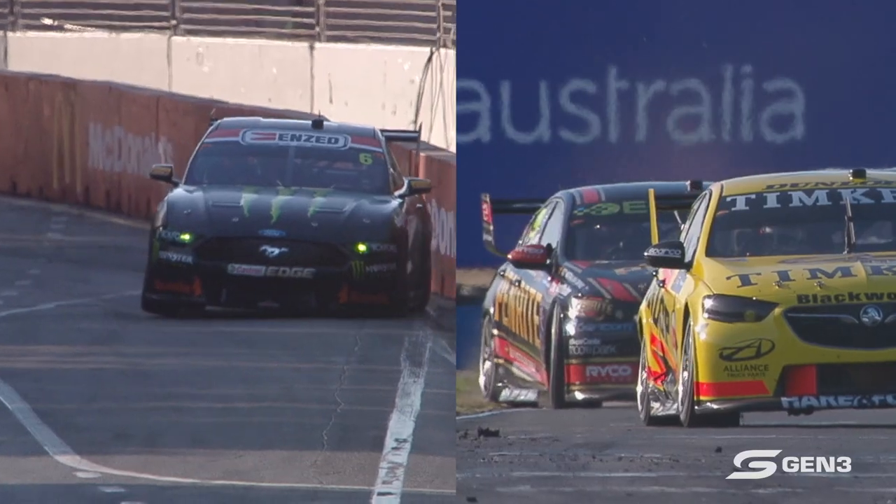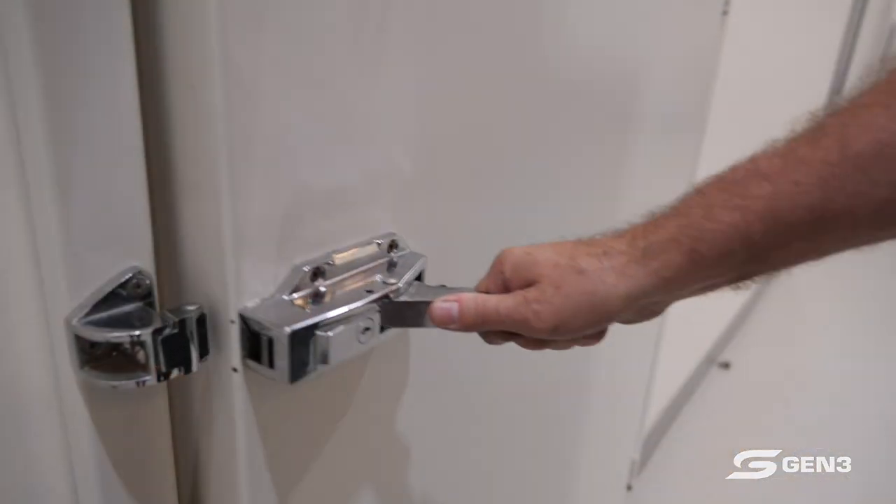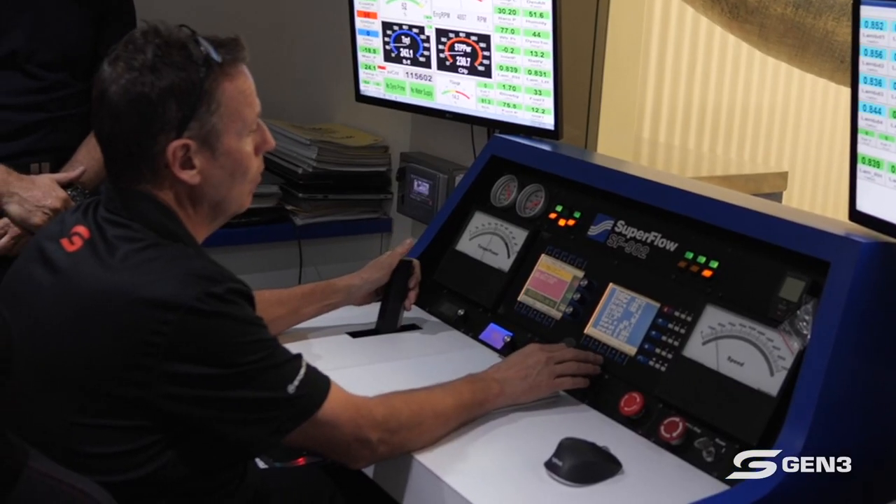Between them, they are charged with the responsibility of delivering these completely different engines with exactly the same outputs. That's a big ask. The door's been open to us, and we might just get to see one run on the dyno — that would be cool.